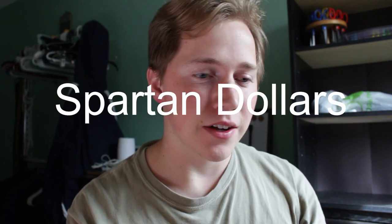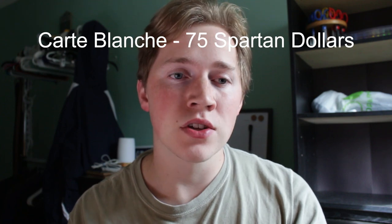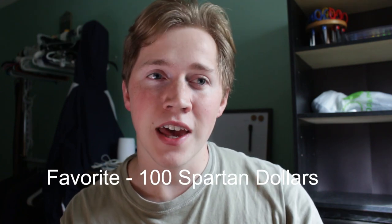Something else the school gives you as part of your meal plans are Spartan dollars. You may also see UT dollars — they're not the same thing, and that really confused me. Spartan dollars are automatically given to you with your meal plan. With the carte blanche unlimited plan you get $75 for the whole semester, with the favorite 15-meal plan you get $100, and I think it's $125 for the 12 and $150 for the express — you can find the exact amounts at dining.ut.edu. Spartan dollars are basically money that can be used at places like Starbucks, but you have a limited amount for the whole semester.